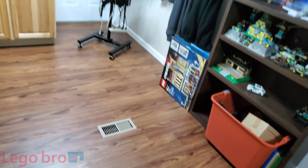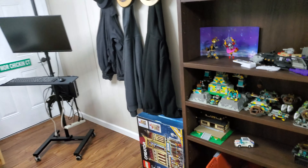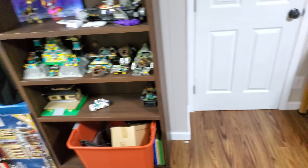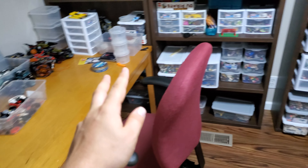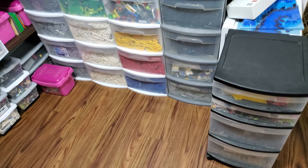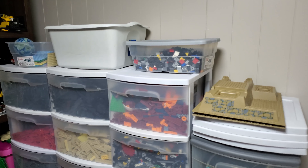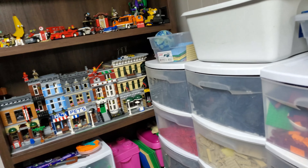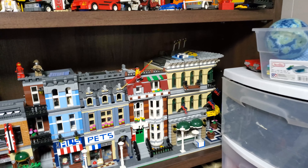And there we go! Now I've got way more space. I can walk around my animation table and I've got all my bricks in one spot instead of having them all crammed into the nooks and crannies. But anyways, it's not done yet.